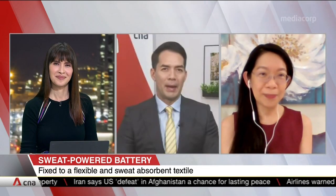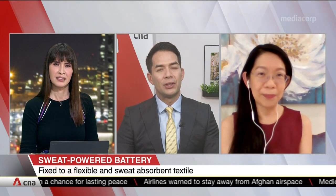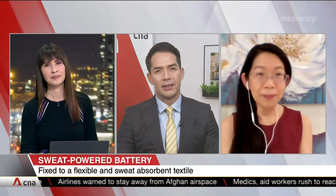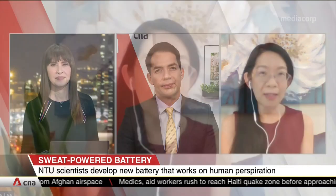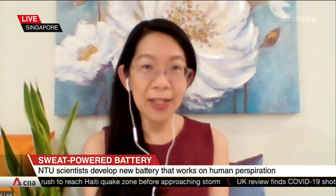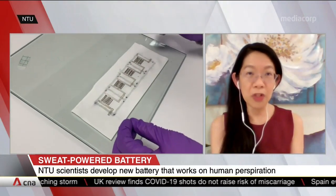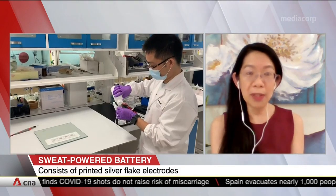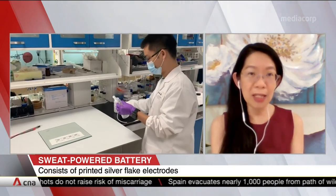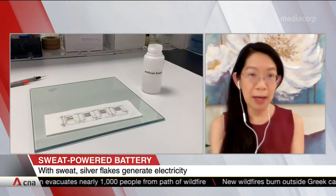Professor Li, how much perspiration are we talking about? How much is needed to power the battery for an hour, and how much electrical energy is actually stored in the process? In our lab test, we used a printed battery on a fabric that requires just two milliliters of perspiration or artificial sweat to power the battery, which can discharge for 20 hours — about 4 milliampere-hours.